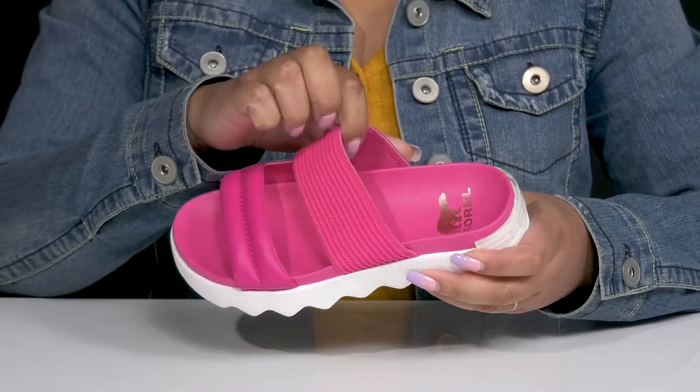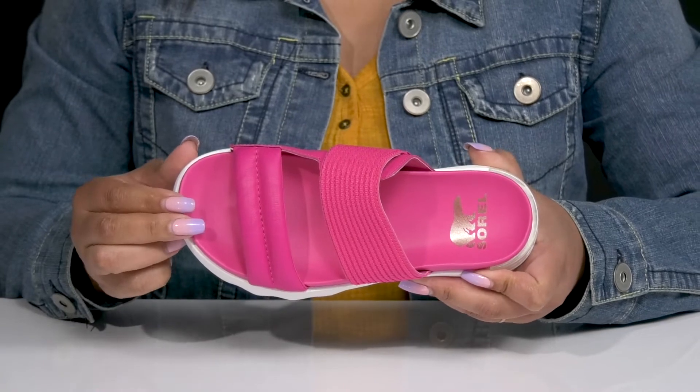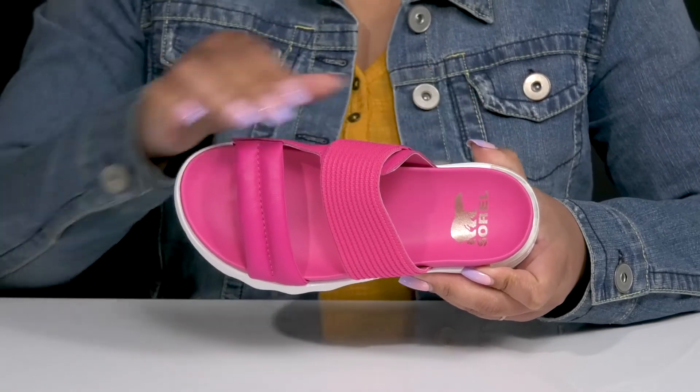Inside, there's a textile and synthetic lining with a lightly cushioned footbed that is contoured to keep you comfortable all day, and the brand name is printed at the heel.